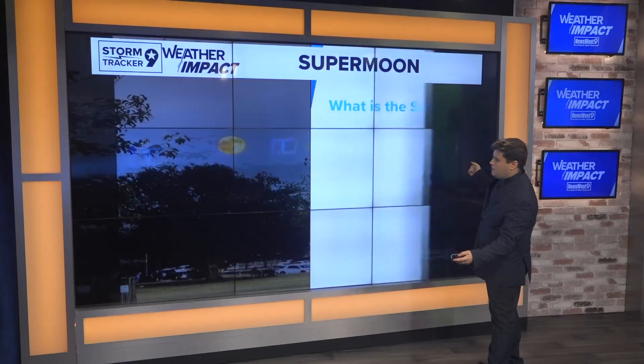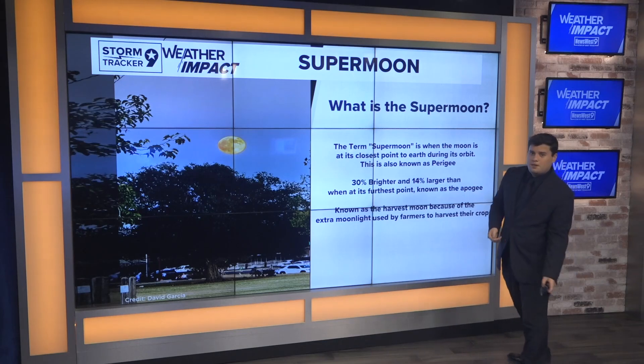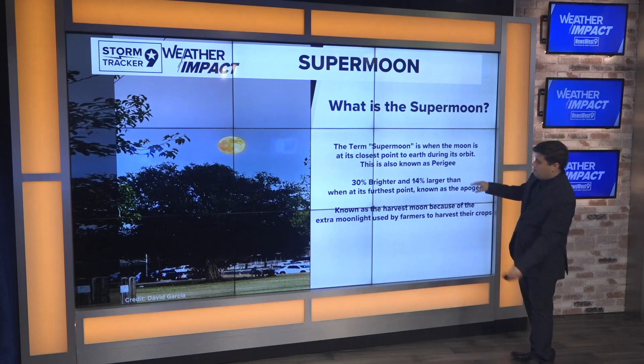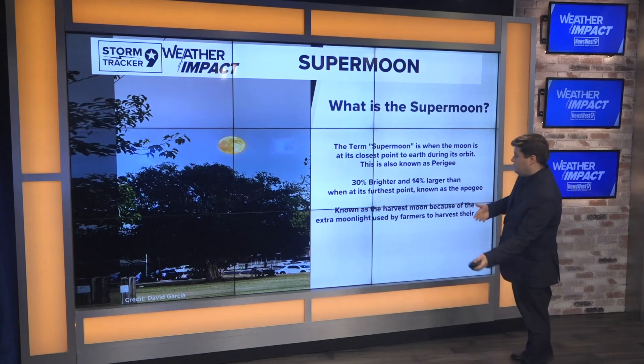Here's another picture sent in from David Garcia. The main reason it is called the super moon is when the moon is at its closest point to the earth during its orbit — this is the scientific term we call the perigee. It appears 30 percent brighter and 14 percent larger than when it is at its furthest point, which is also known as the apogee.